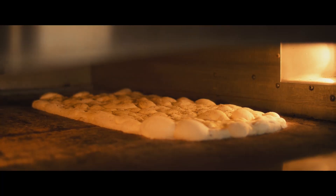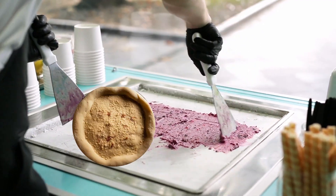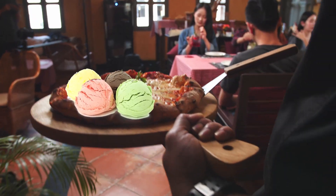Start with a pre-made pizza crust. Bake it until it's crispy, then let it cool. Spread a layer of softened ice cream over the crust and add your favorite toppings like fruit, chocolate chips, or caramel sauce. Slice and serve it like a pizza.